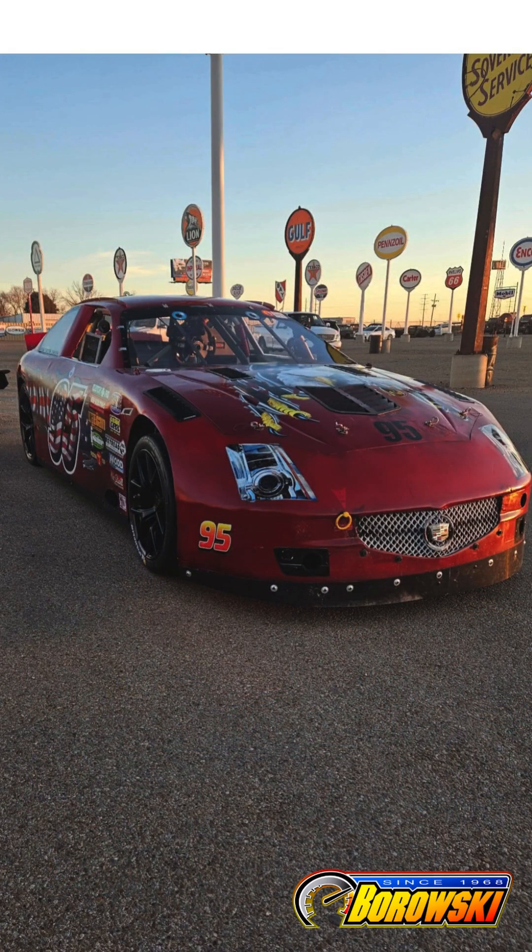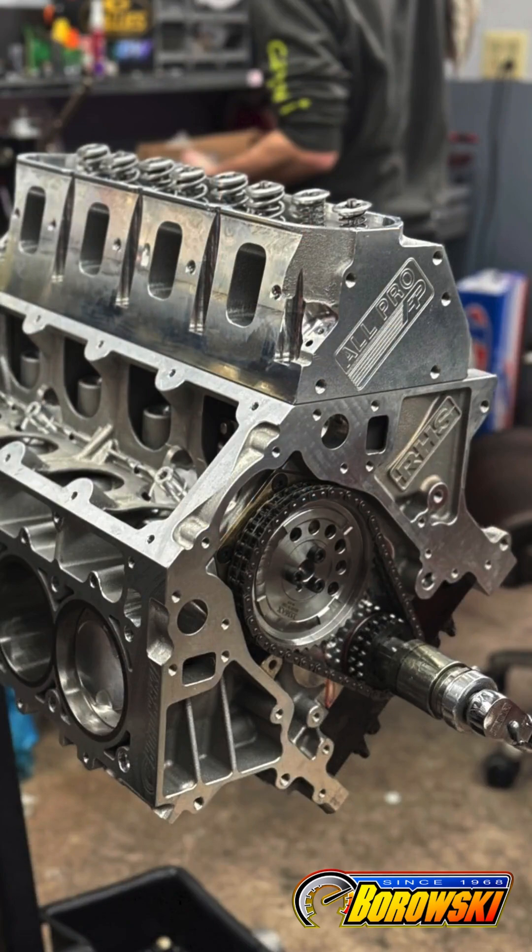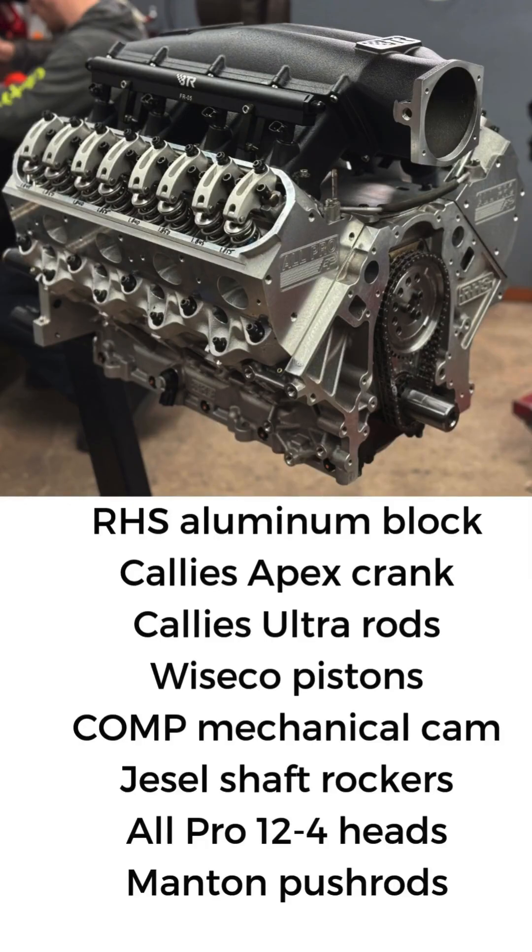Scott wanted an 800 horse aluminum LS that could take a pounding and still run pump gas. Our 427 cubic inch solution started with an RHS aluminum block,